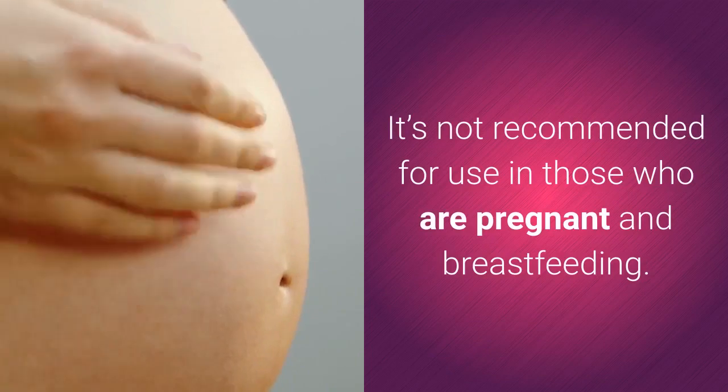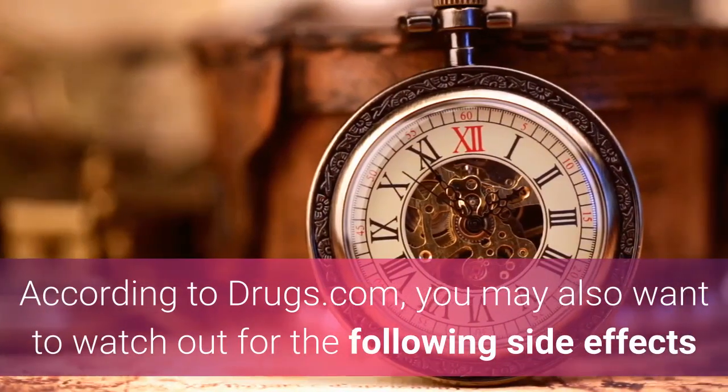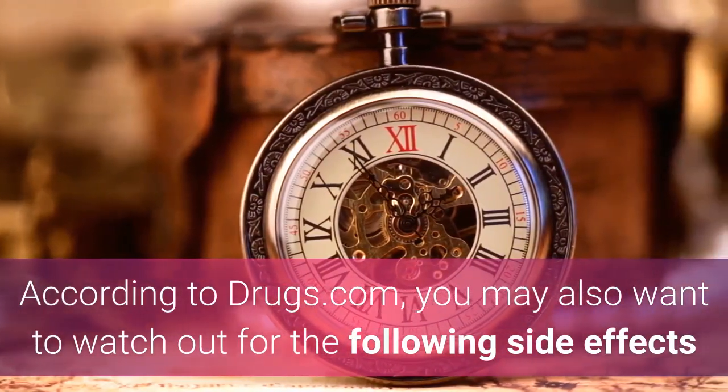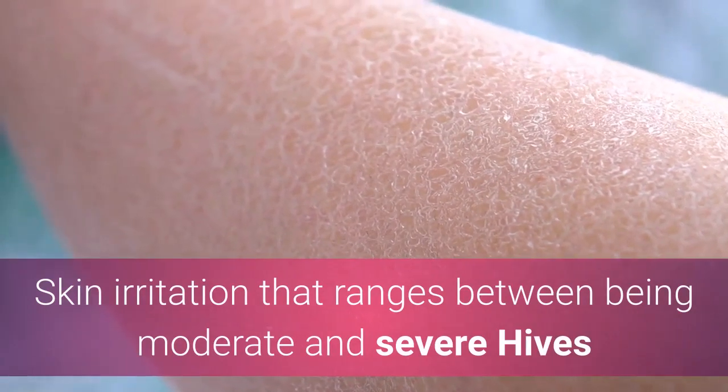Are there any side effects of using salicylic acid shampoo? Like many products, salicylic acid comes with some side effects. It's not recommended for use in those who are pregnant and breastfeeding. According to Drugs.com, you may also want to watch out for skin irritation ranging between moderate and severe, hives and other allergic reactions, unusually warm skin, or skin peeling.